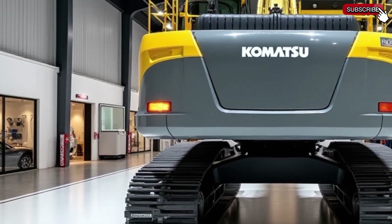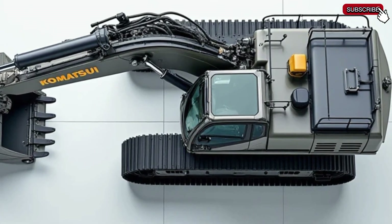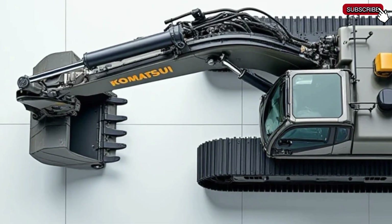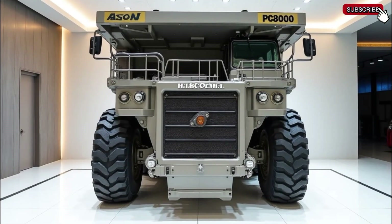Maintenance has also been improved in the 2025 model, with easily accessible service points, self-diagnosing systems, and extended service intervals. The PC8000-11 minimizes downtime, keeping operations running smoothly and efficiently.